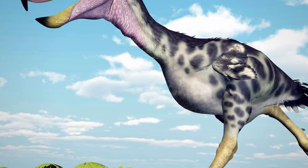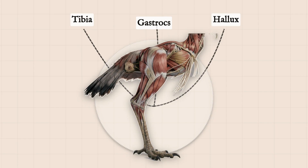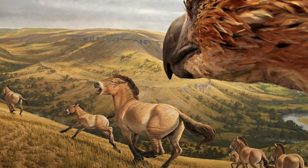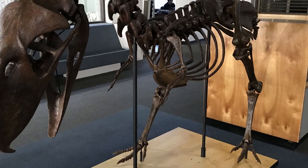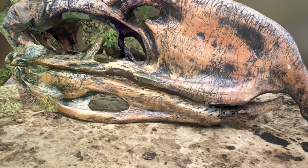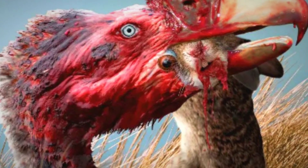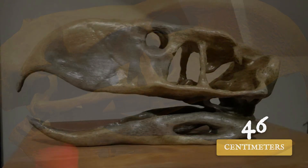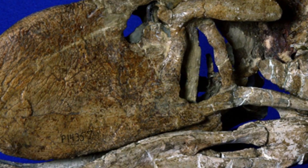Terror Birds were built for pursuit, not for flight. Their wings had shrunk to stubs, but their legs told another story — long, muscular, and engineered for speed. Some estimates put their top speed at 30 miles per hour, fast enough to make even the most confident prehistoric horse reconsider its life choices. The skeletons reveal a predator designed for efficiency, with a rigid triangular skull for stability during strikes, a beak hooked and reinforced for puncturing bone, and a neck packed with muscle. The beak alone could reach up to 46 centimeters, roughly half the length of the entire skull, ending in a point any blacksmith would admire.